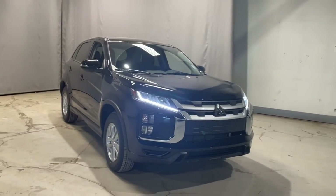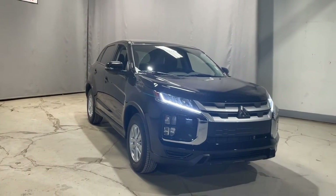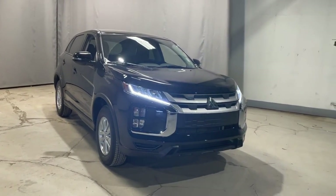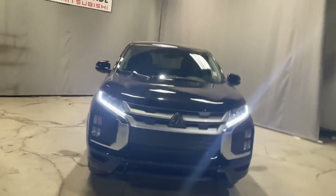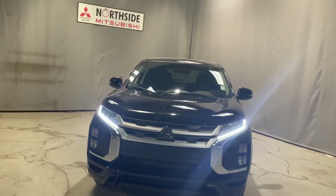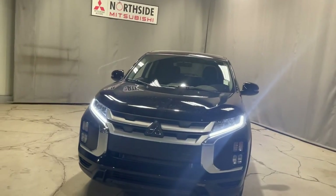These Mitsubishis give you some great peace of mind while you're on the road — you and whoever else is in the vehicle don't have to worry about a whole lot while you're driving these. Thank you so much for watching, and let me know what you think and when you'd like to come check it out in person.